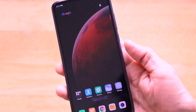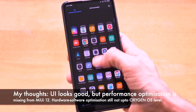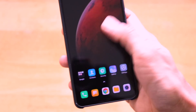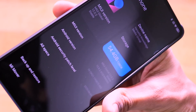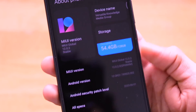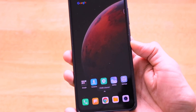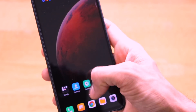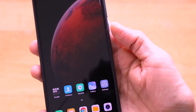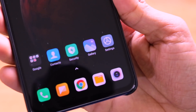Overall, MIUI 12 on the Redmi K20 Pro has served me well over the last couple of days with no lag, stutter, or performance hindrance. However, I feel that the many animations and UI-related gestures add load to overall system performance, since these media files have to be coded into the OS. I think Xiaomi should focus more on under-the-hood performance improvements rather than purely UI changes, as these may hurt performance on devices with lower hardware capacity or legacy devices.